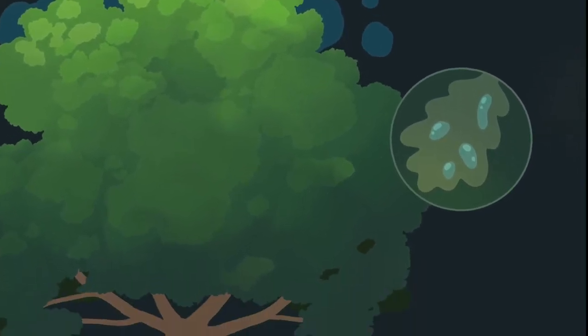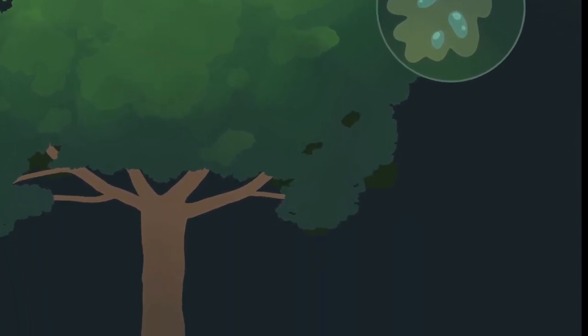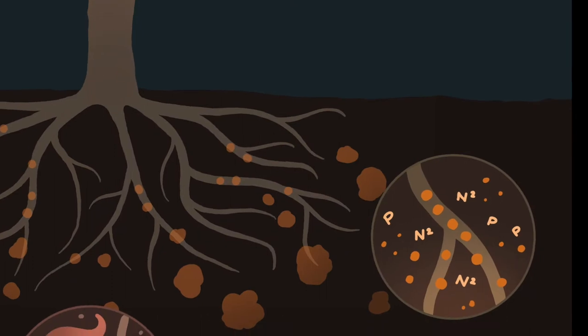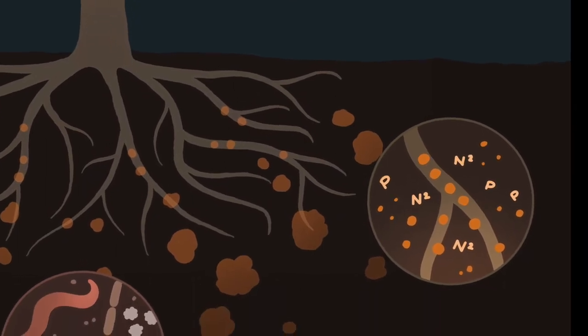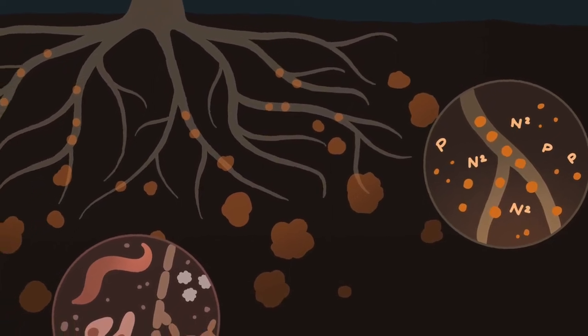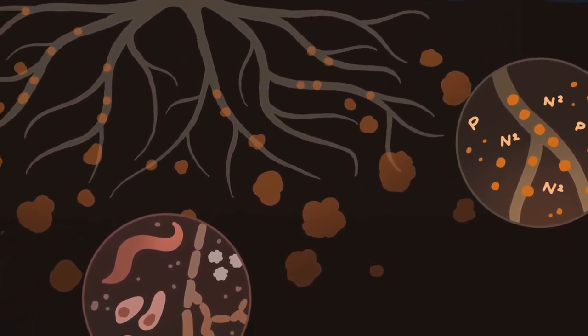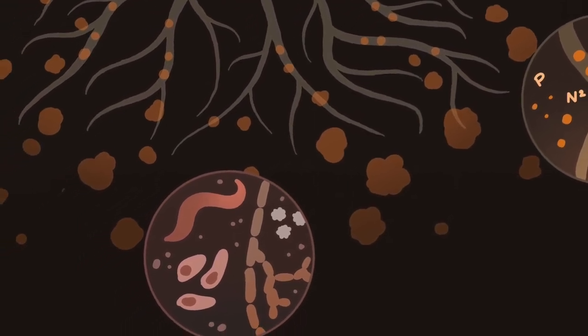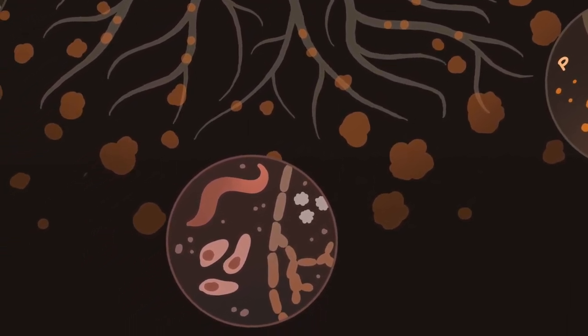Some trees' roots add beneficial nutrients to the soil like nitrogen or phosphorus which naturally fertilize surrounding plants. As roots grow they release organic compounds which promote beneficial soil microbes. These microbes, such as bacteria and fungi, create a healthy environment for plants by increasing carbon and nutrient cycling in the soil.